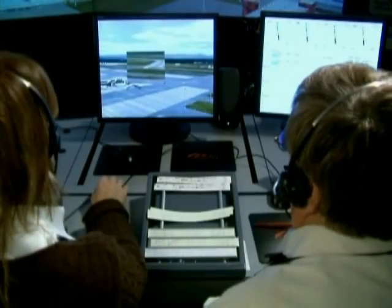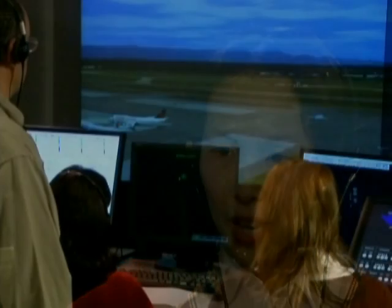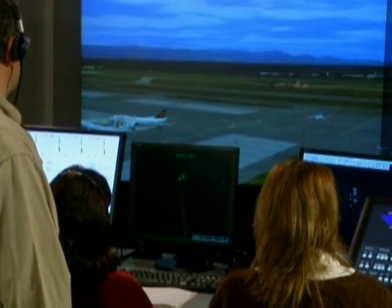In combination with ADACEL's speech recognition systems, trainees can practice alone — quite an advantage for establishments that want to maximize training time and minimize support costs.